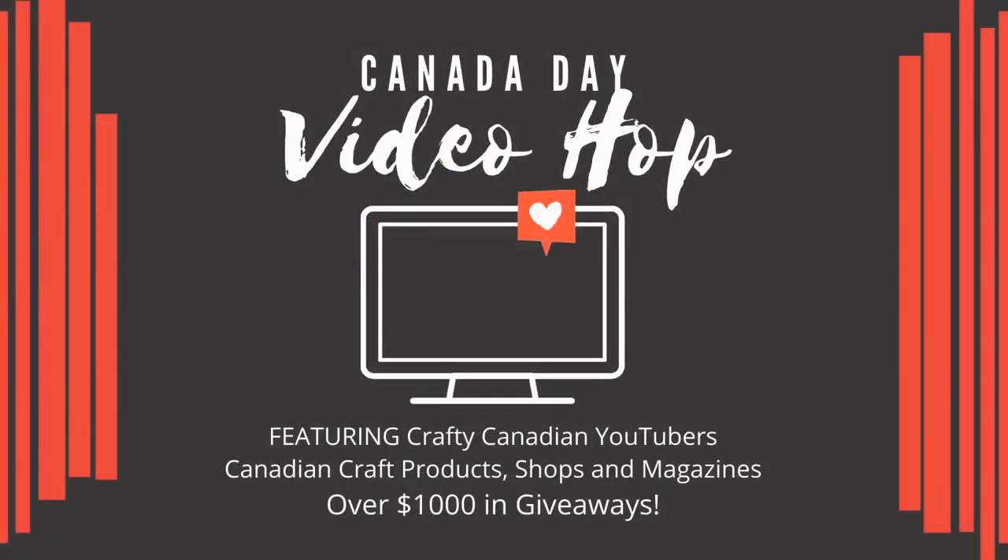I bet you know some of these brands but maybe not others and we're really excited to introduce them to you. We have over a dozen videos for you to watch and there's over a thousand dollars in prizes from our generous Canadian sponsors, so stick around to the end to find out how you can have a chance to win.